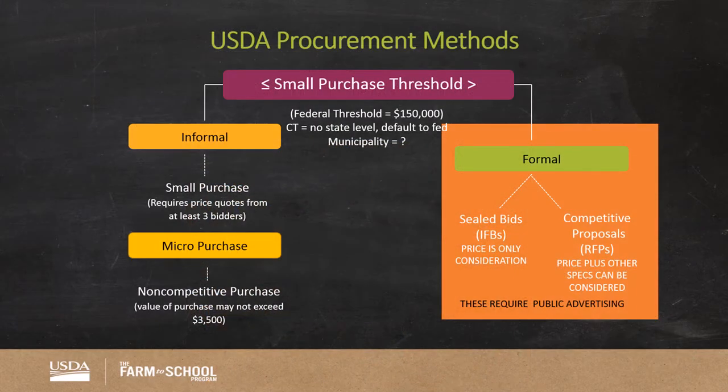USDA has designed three ways for district food service directors to buy product for programs receiving federal funding from USDA. Whether purchasing foods, equipment, or supplies, these thresholds and purchasing methods apply.